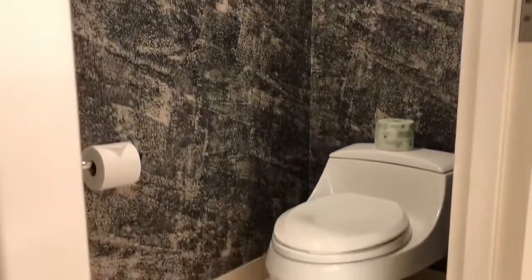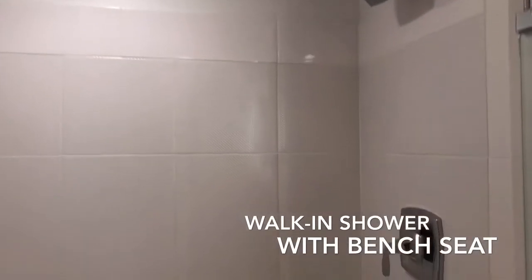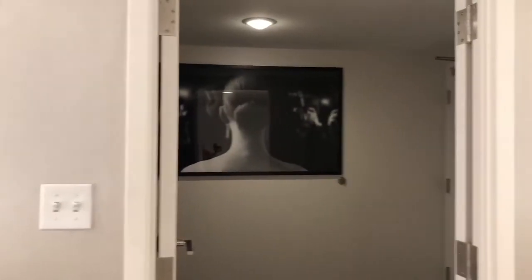This door here — they have the toilet here. A nice soaking tub. We have the shower, and they have a seat here for the shower. I mean, it's a big space for a bathroom.